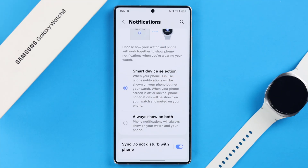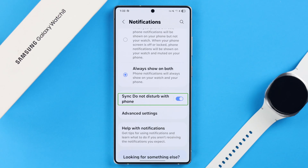Scroll down and make sure that the 'Always show on both devices' option is selected, so your watch and phone will always show every notification together. Next, make sure that the 'Sync DND with phone' option is disabled.